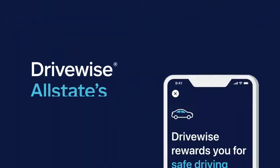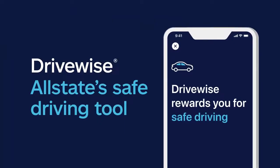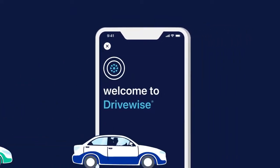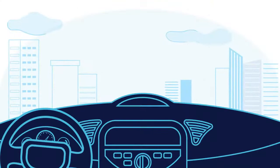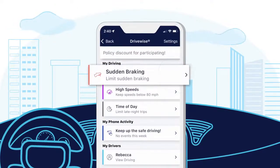DriveWise, located in the Allstate mobile app, is a safe driving tool that was designed to help keep you safe on the road and reward you for your safe driving. It provides personalized feedback to help you understand how safe you're driving from week to week.